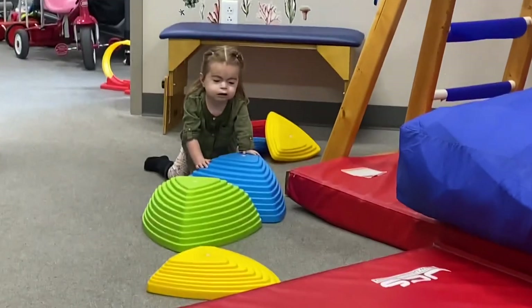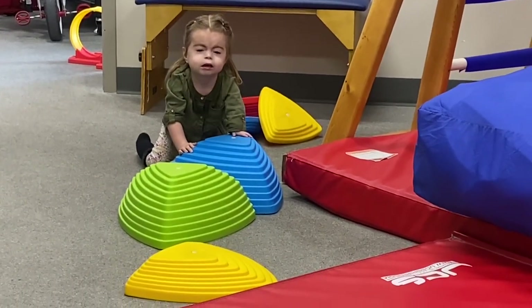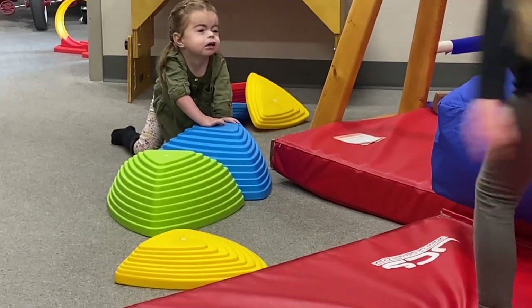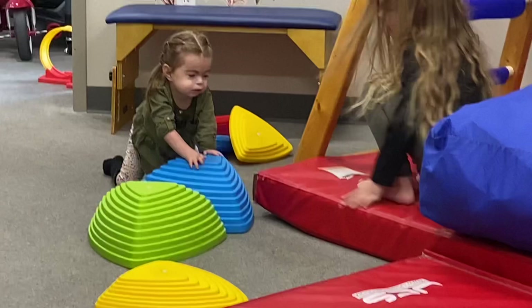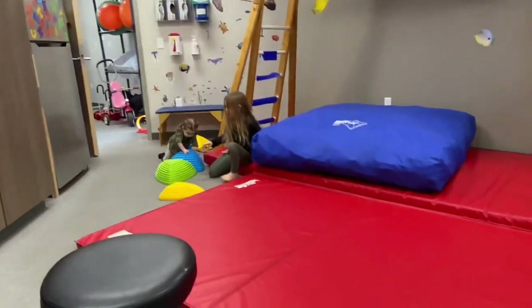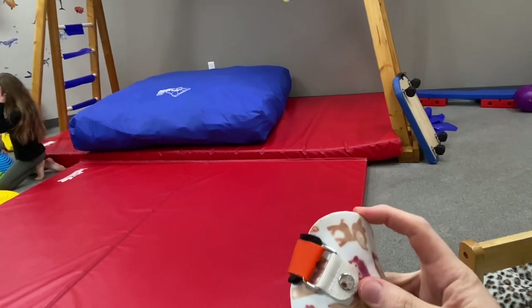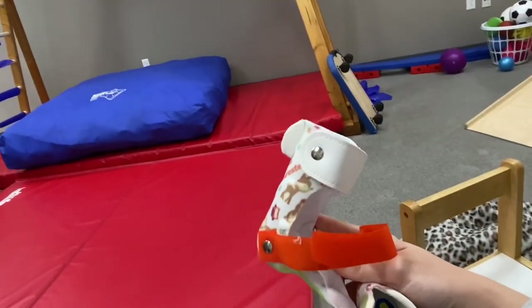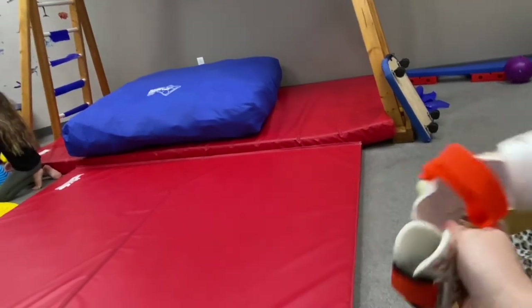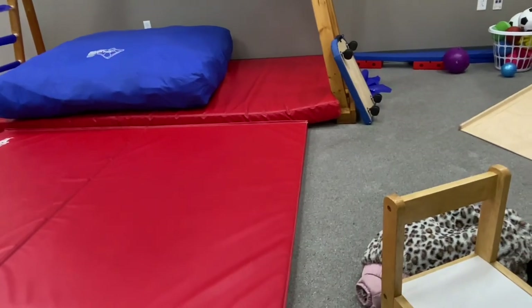Freya, are you going to crawl over that? Go for it, girl, show me what you can do! So it's the little SMO — these ones go up to the ankle — and then you can put it inside this larger AFO. But Freya didn't love the SMO, so we're going to switch to just the AFO.